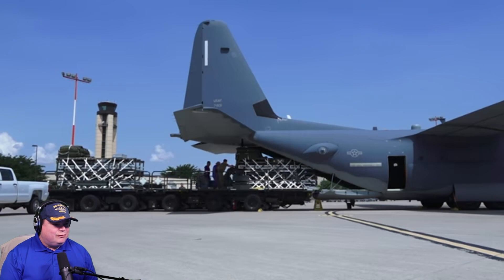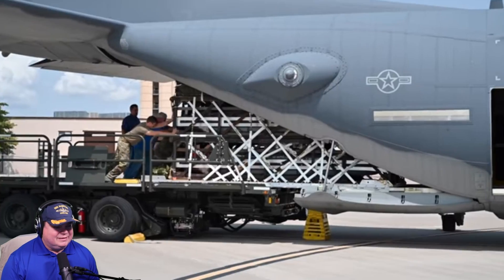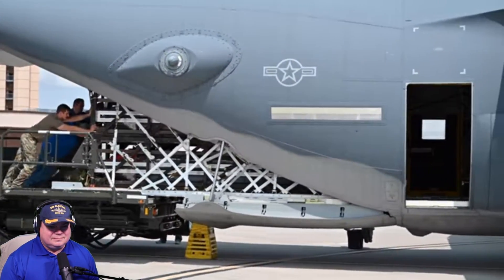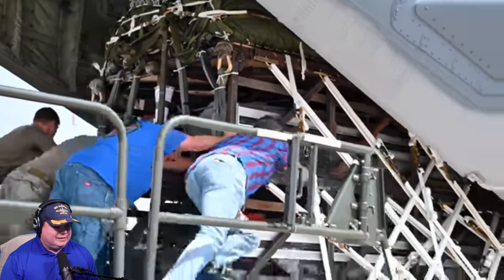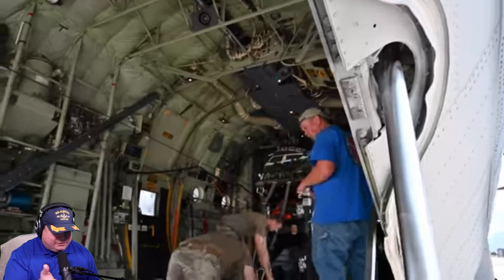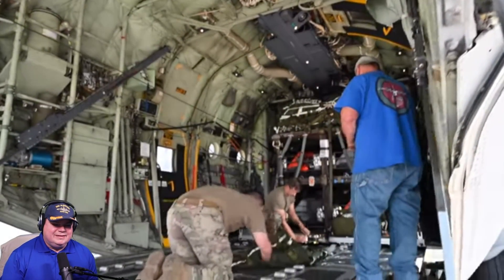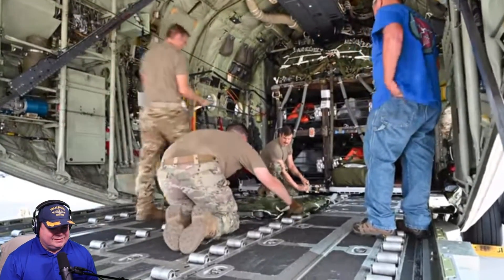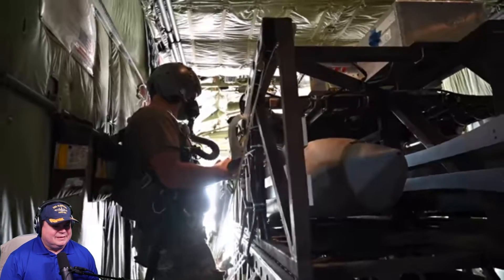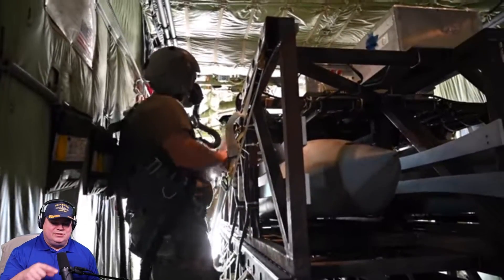What kind of uniform standards are these? He's wearing jeans and sneakers — he's not even wearing safety boots. Baggy jeans. These must be civilian contractors at the test range.